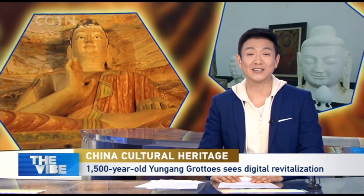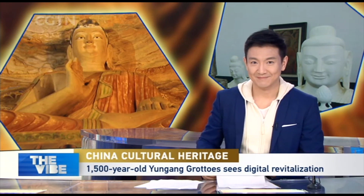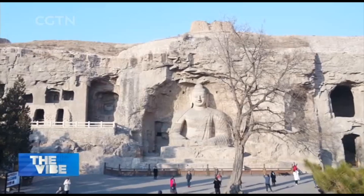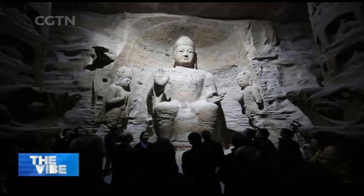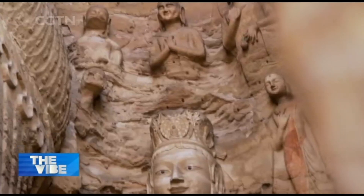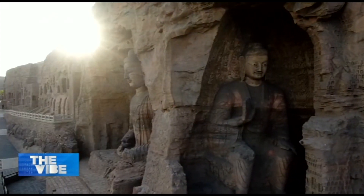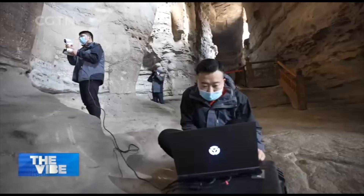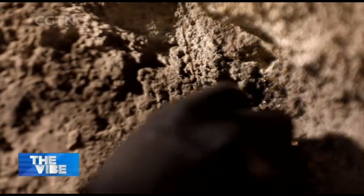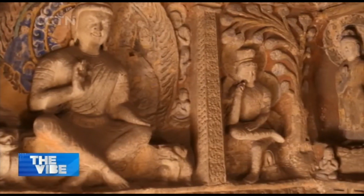Technology and digitization are key in helping preserve this cultural treasure. With the help of Chinese universities and institutes, the Yungang Grottoes Research Academy has been exploring digital technologies for the conservation, research, management, and exhibition of the Yungang Grottoes, which have a history of over 1,500 years.